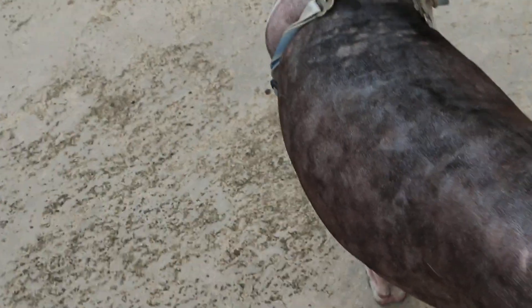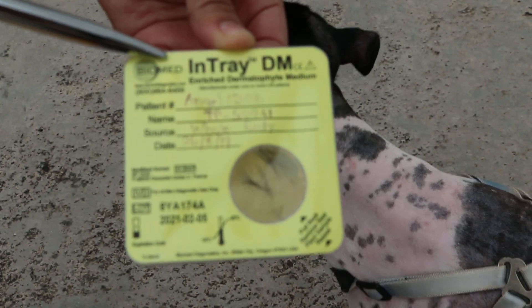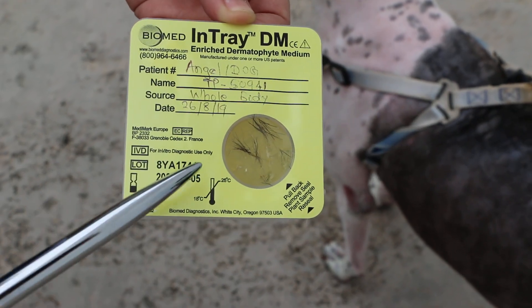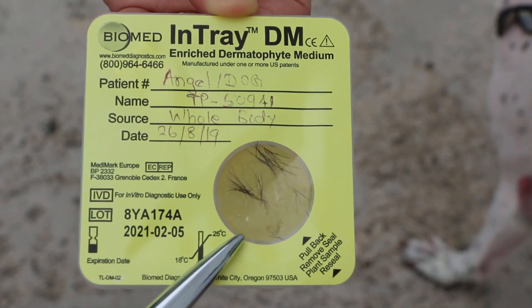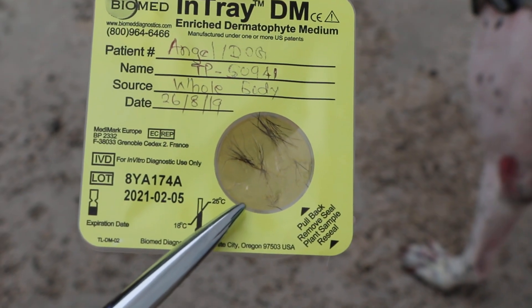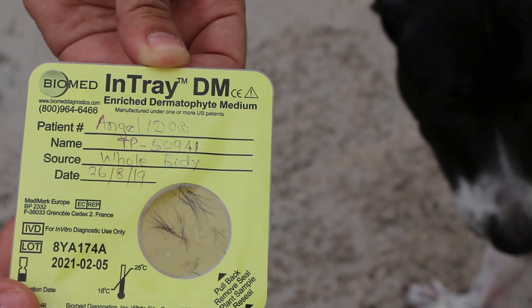We will do a culture. This culture is called the DTM — intray. We will culture for ringworm by taking hair samples. About two weeks — the medium will turn red if there is ringworm or fungus. And then you can check for what type of fungus it is under a microscope. So that is for fungal analysis.